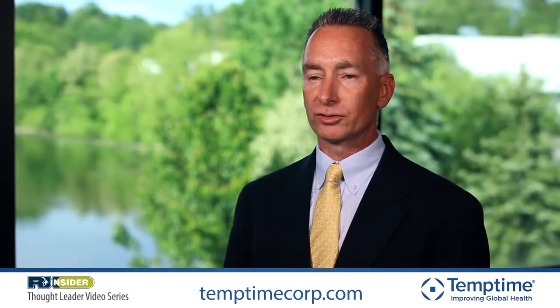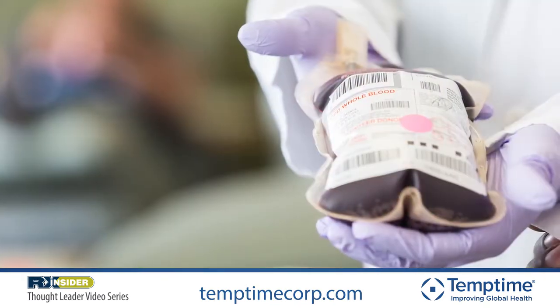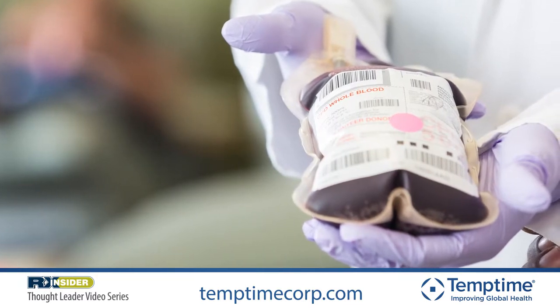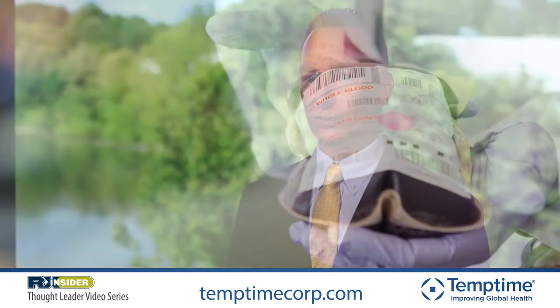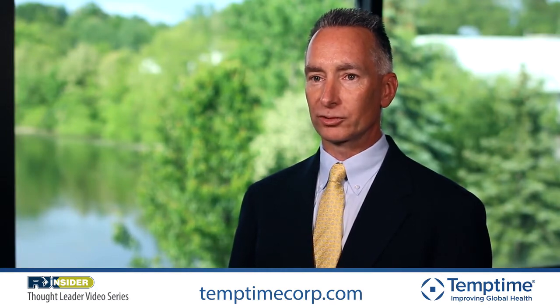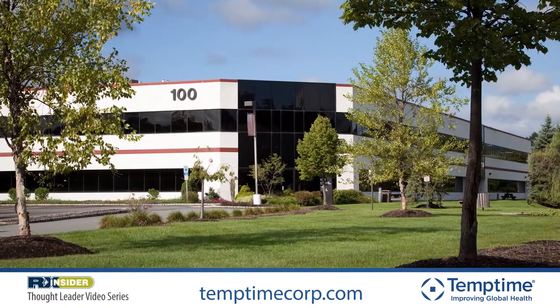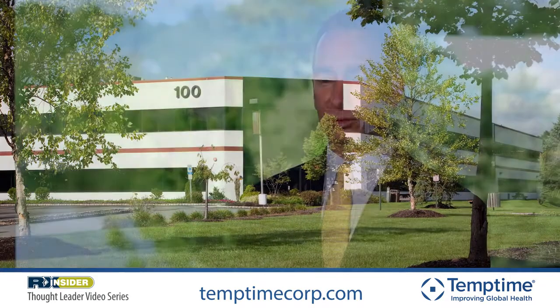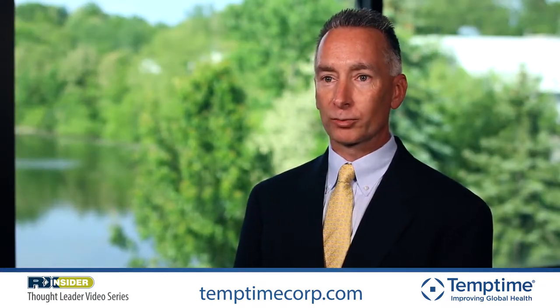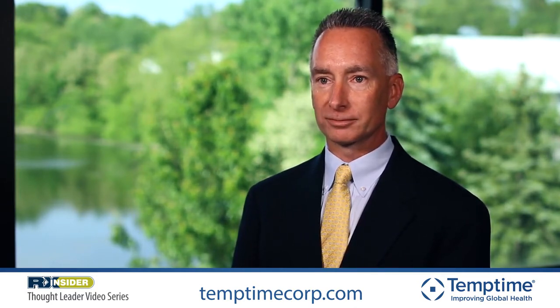TempTime Corporation also holds two USFDA 510k medical device clearances. These devices are used to monitor temperature on blood bags — that is our SafetyView temperature monitoring device. We also have a USFDA clearance for our heat marker device for use on temperature-sensitive medical devices. For more information about TempTime, our history and our products, please visit us at TempTimeCorp.com or contact us via email at info@TempTimeCorp.com.